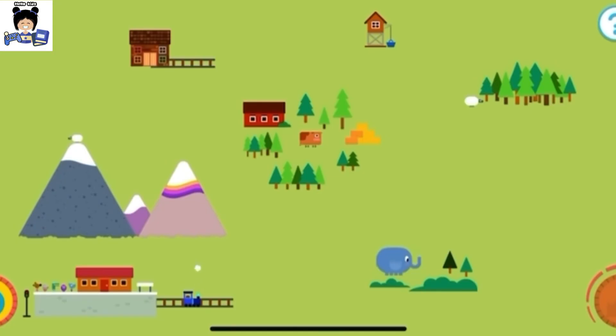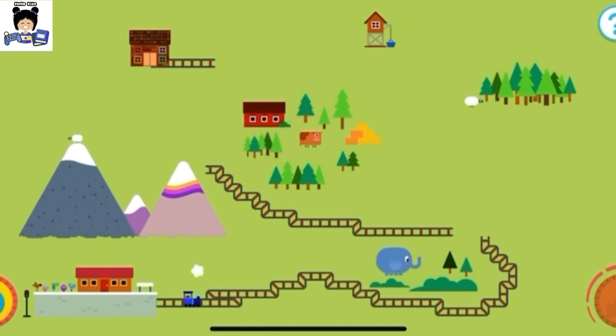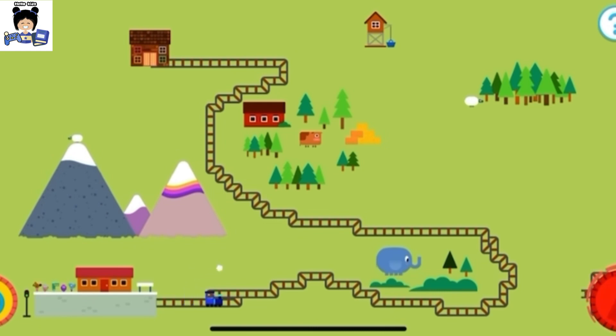Let's help Henny lay out her model railway. We need to draw a track from the station all the way to the clubhouse. Draw your track around the obstacles. I like your railway tracks. Your track is all ready to go.